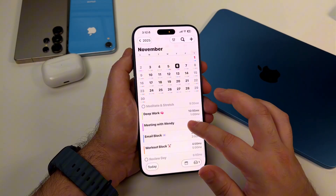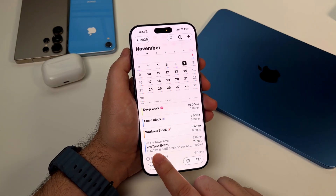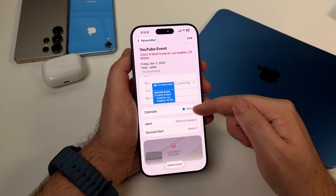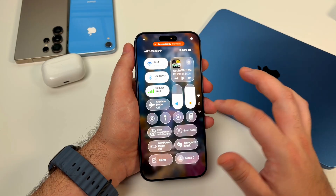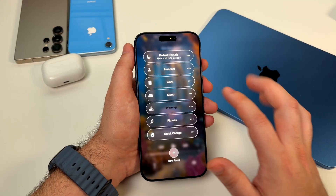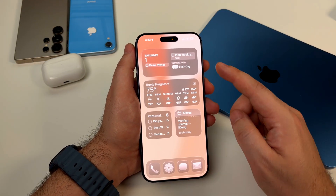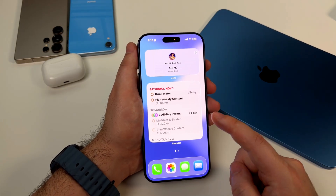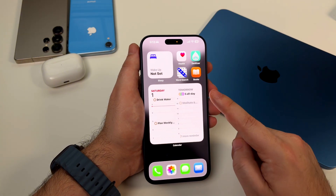Here's a pro tip: use the travel time feature. When you create an event, you can add travel time before it, and your phone will actually send you notifications to leave based on traffic — it's automatic time management. And the widgets are so, so good. I've got the calendar widget on my home screen in every focus mode. In morning mode it shows my full day, in work mode it's the list view so I can see what's next, and in wind down mode it shows tomorrow so I can mentally prepare.